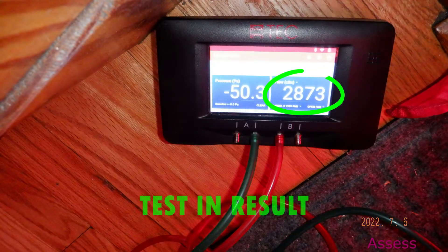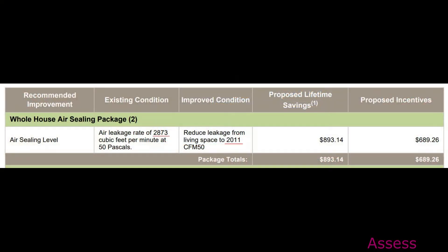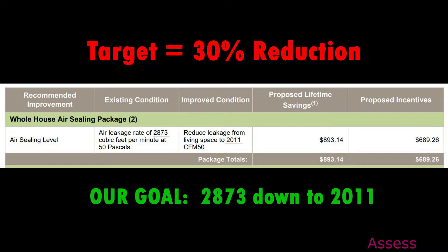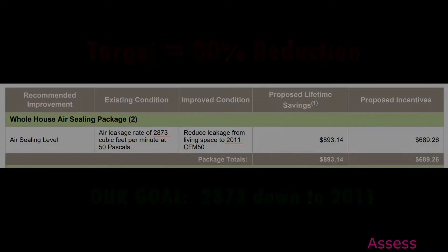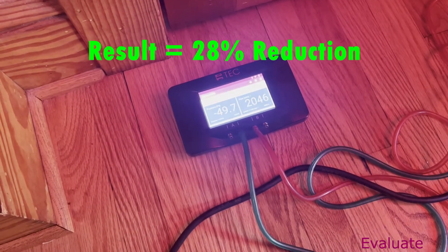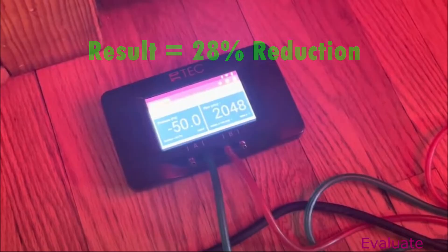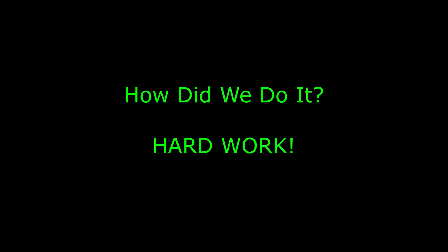In this case the testing result was 2,873 cubic feet per minute and I determined that I think we could reduce this house's air leakage by 30%. So how did we do? Well, once all the work was done, we were able to reduce the house's air leakage by 28%.